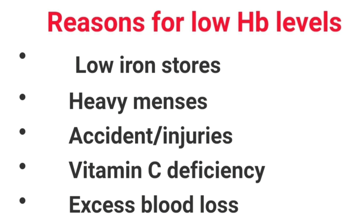You can also have a vitamin C deficiency — vitamin C is needed to help absorb iron. There can also be excess blood loss, maybe after a surgical operation or procedure. So there are many reasons why you can have low hemoglobin levels; those are just a few examples.